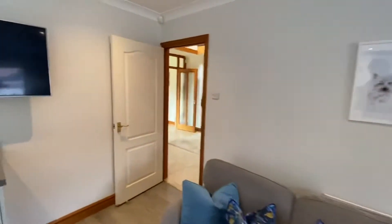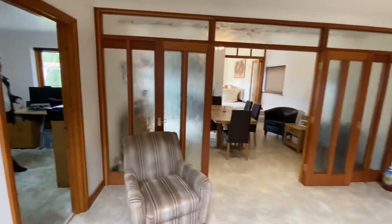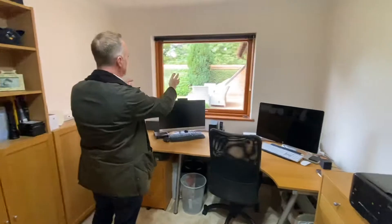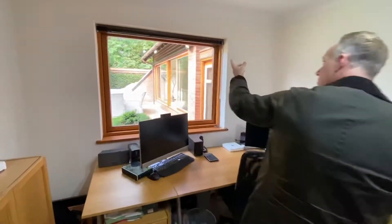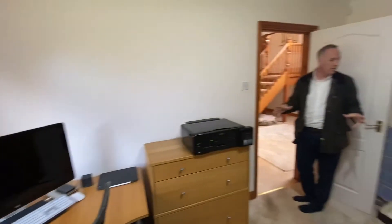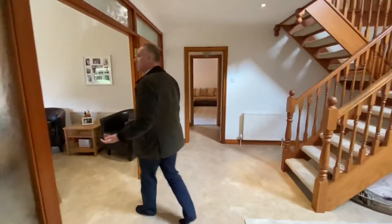Following on from the impressive kitchen breakfast room, we'll go through to the study, which as you can see is a great size. You've got loads of fitted furniture, perfect space for a desk, with fantastic views over the rear garden and the orchard that is beyond the walled garden. Nice and private, and quite comfortable to get two people working from home in here.